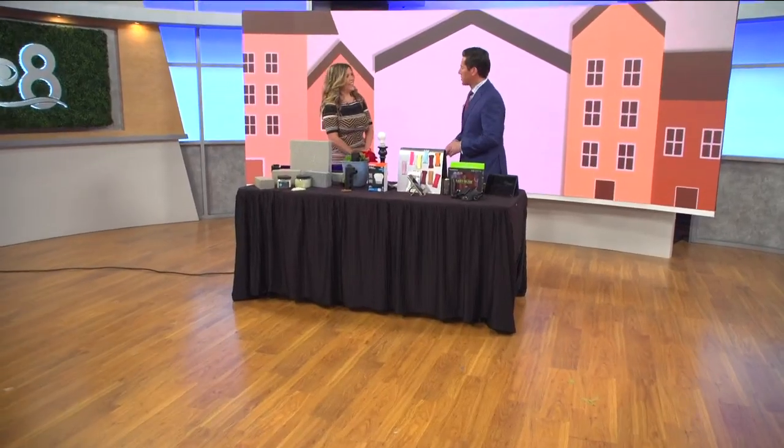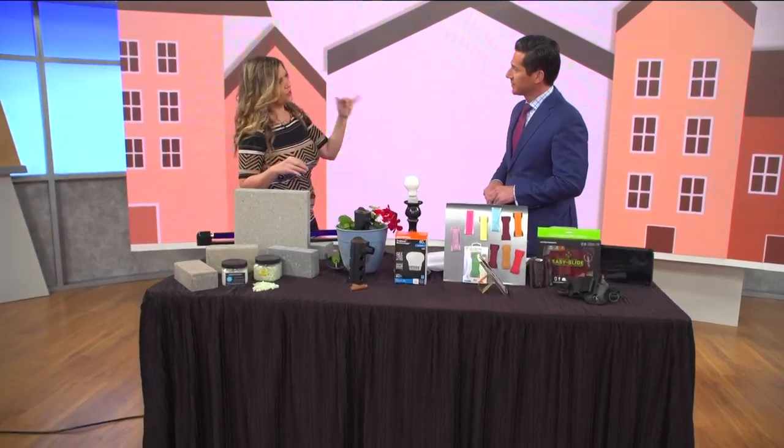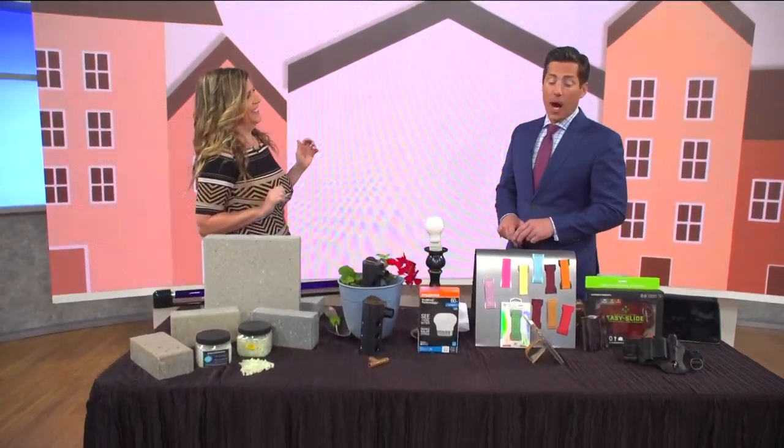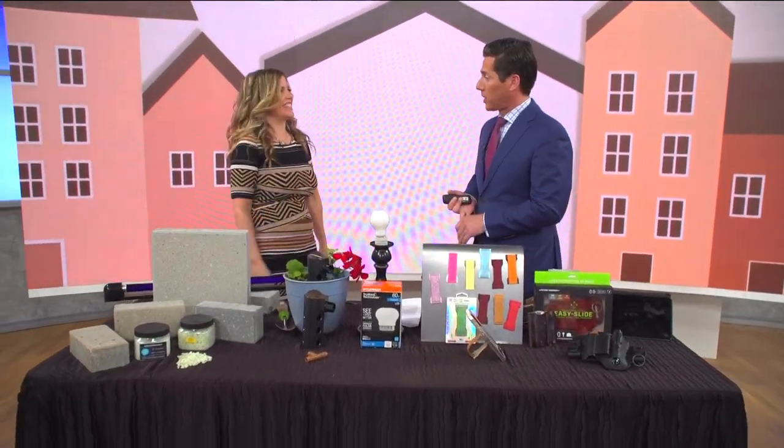The National Hardware Show has been showcasing the newest in home and hardware for 78 years, and this year's themes are all about connection, peace, and purpose. Here to show us what's trending in home products is home improvement lifestyle expert Catherine Emery. Thanks for coming back. When I find the coolest tools, you're the first person on my speed dial — and now I just expect it because we've been working together for so many years.